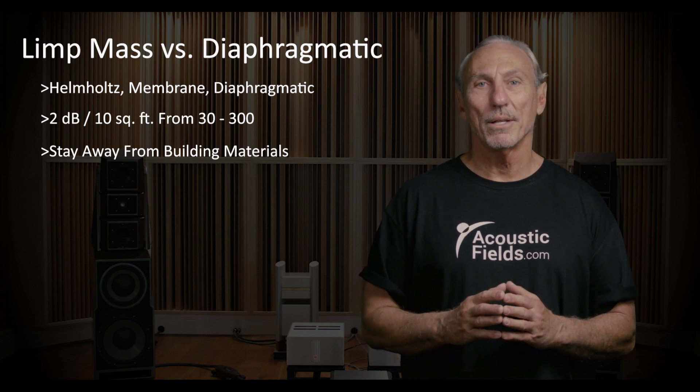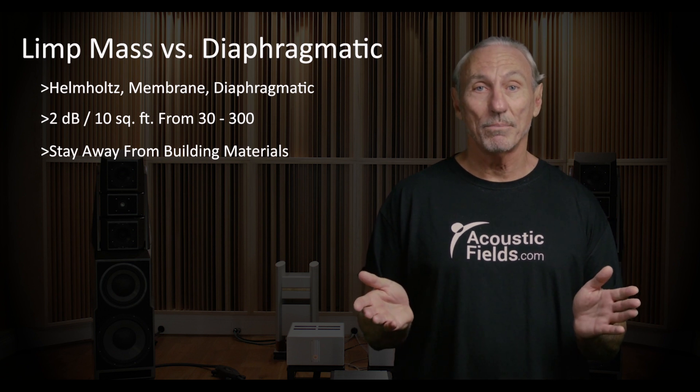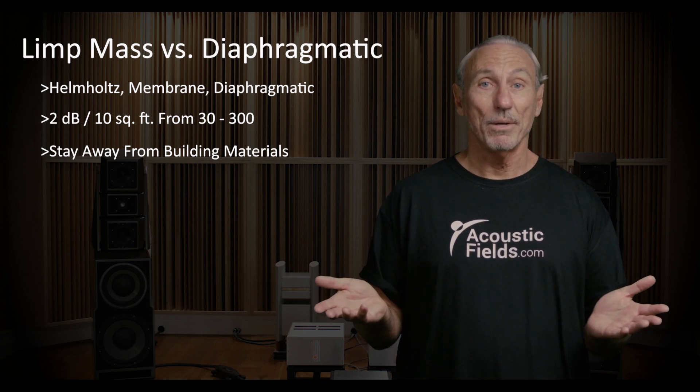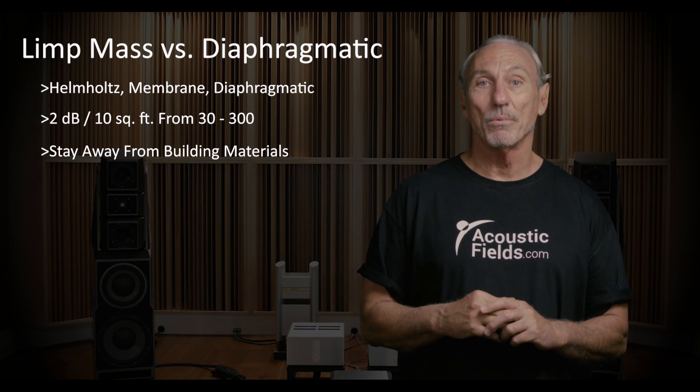We have our own proprietary foam technology that I developed as a result of being dissatisfied with all this other stuff, which I bought and tested. Only about 10 to 15% worked as advertised — that's why I created my own. Call me crazy, but that's what I did, and everybody seems to like what we've created.